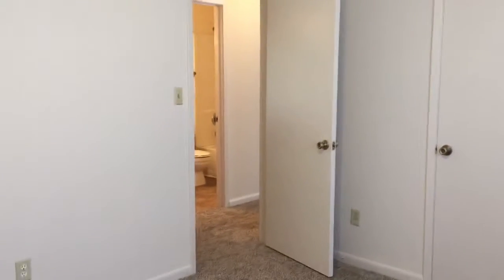Facing back toward the hallway, we'll go across to the front bedroom. There's an overhead fan here as well. Coming in and turning around, there's your closet space.